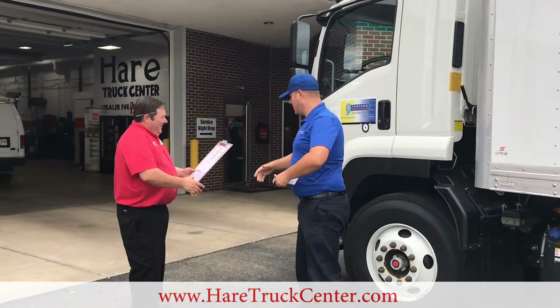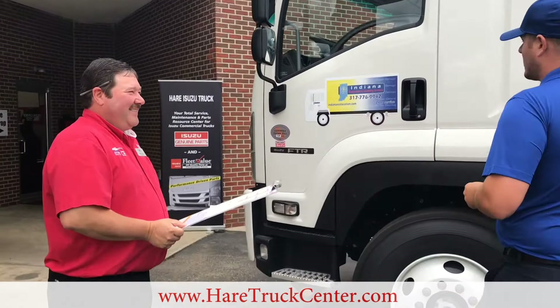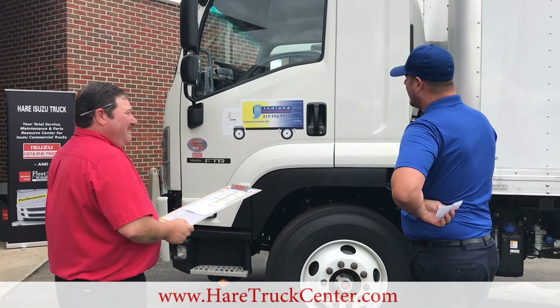Hey, Dan, how are you? Oh, fantastic. Boy, that's a big clipboard. Big clipboard, big truck. How do you like your new FTR? Oh, I love it. There's just a couple things we need. It's in for its first 10,000 mile oil change. Yes, we've got to schedule and get that done.